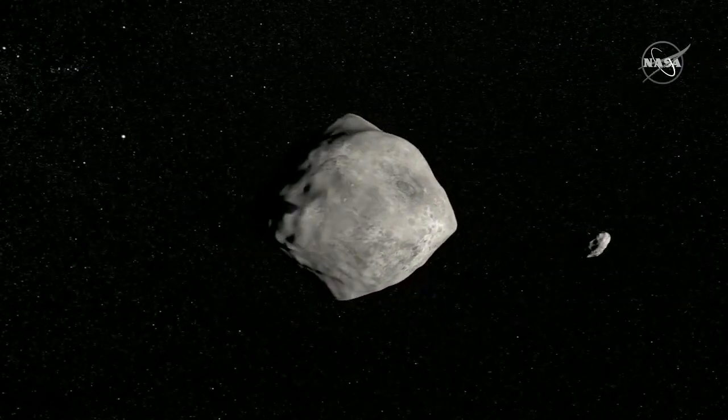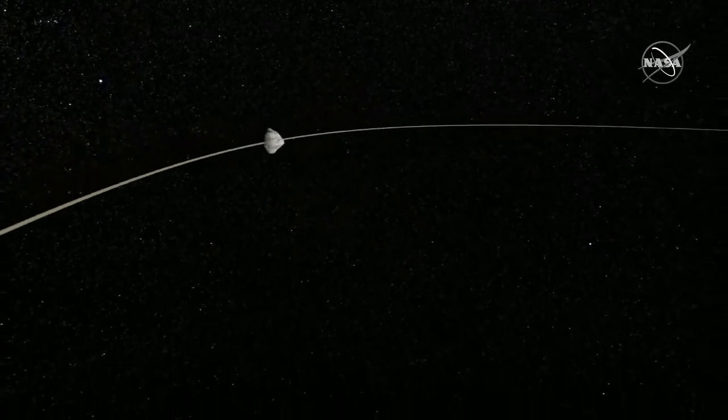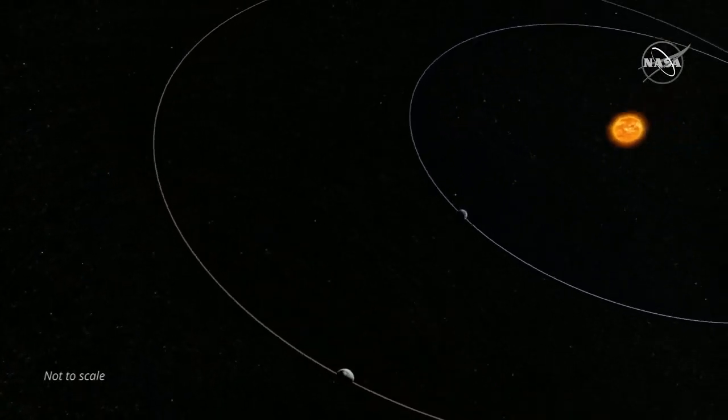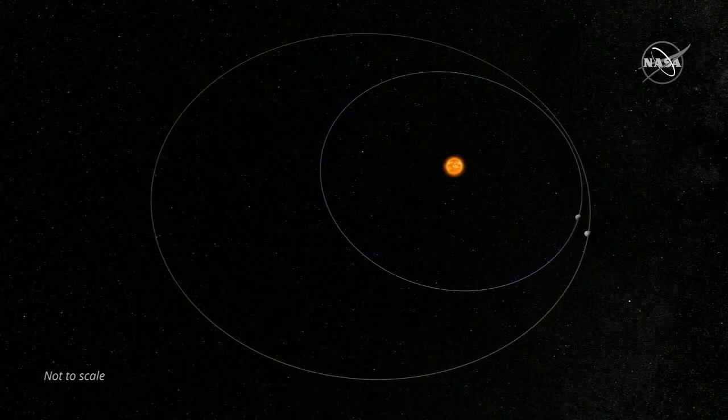We have a pretty good idea of what the composition of Didymos is, the main body. Our theories of how asteroid moons form suggest that Dimorphos should be made of the same material. When the DART impact occurs, we expect there to be a lot of debris thrown out into space. I don't think we'll be able to directly measure the composition of that dust, but certainly we're going to try.